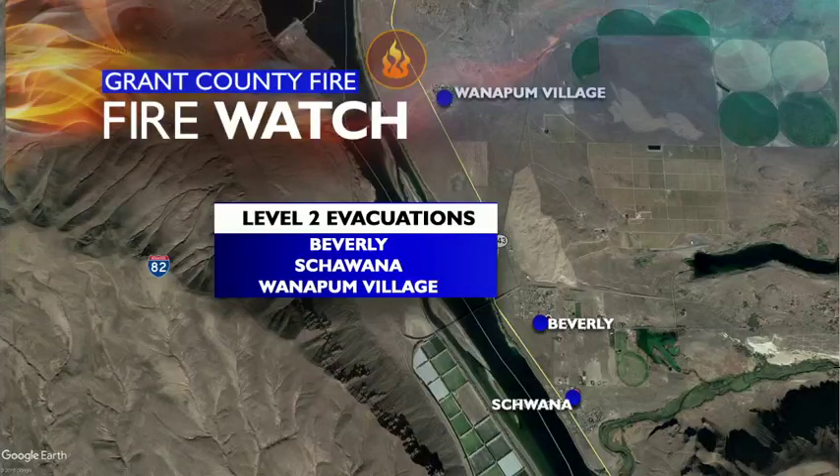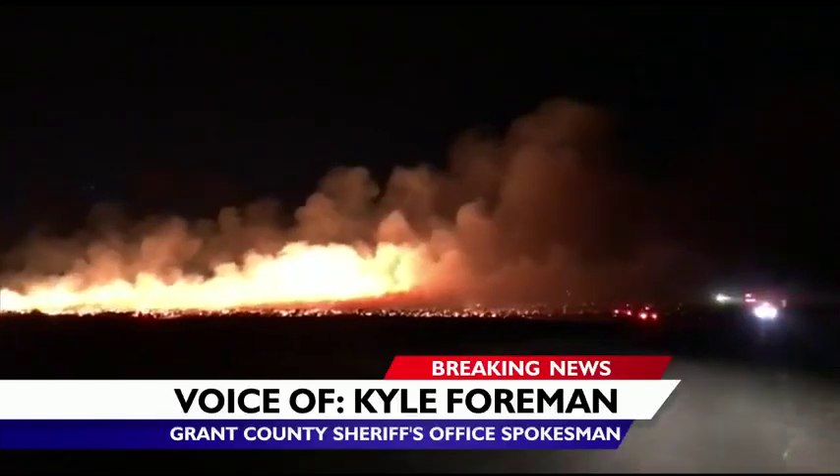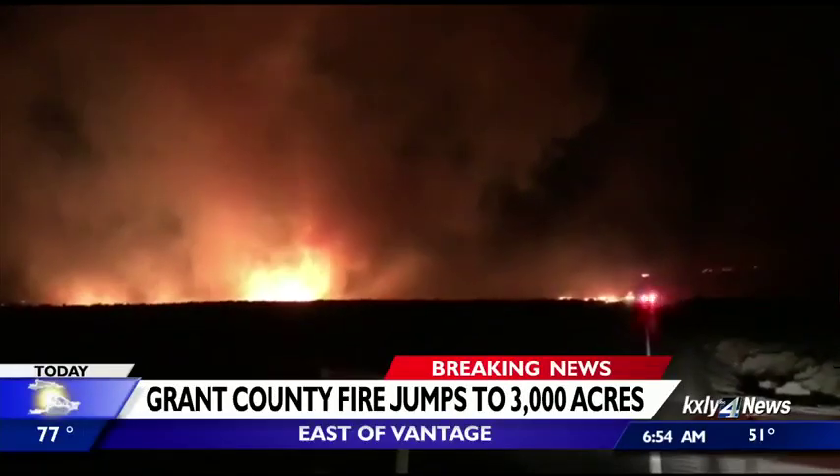Crews say weather and terrain are both making that difficult. Sage brush and grass, and it's kind of steep terrain, but we also had some pretty significant winds last night that were pushing the fire, and that's what caused it to grow so greatly.